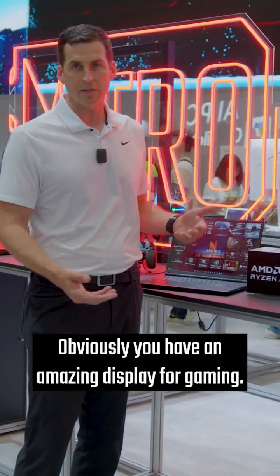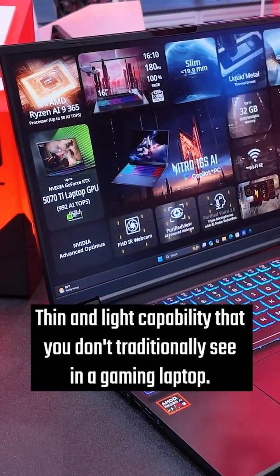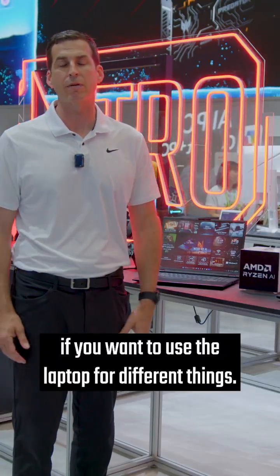Here you have an amazing display for gaming. Thin and light capability that you don't traditionally see in a gaming laptop. Even though it can run the higher-end games, you're not trading it off if you want to use the laptop for different things.